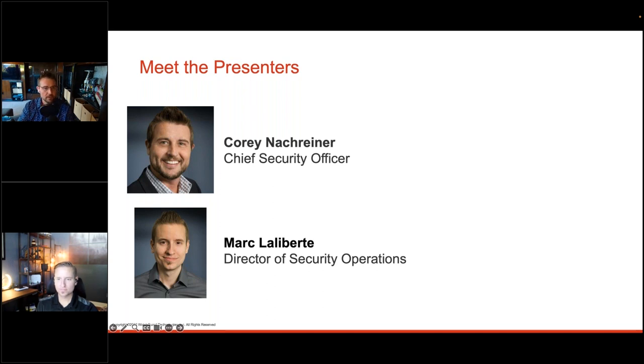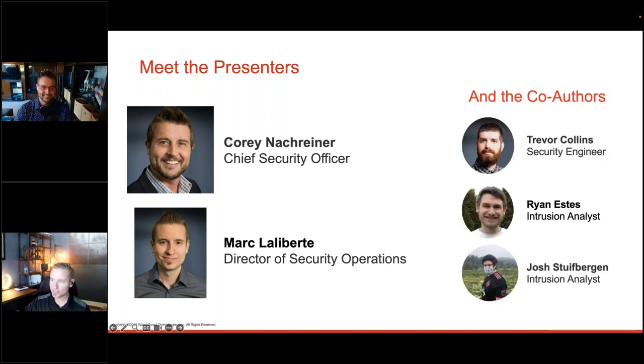Mark helps run internal security at WatchGuard as well as the threat research team, the Threat Lab. He also leads the product security incident response team, covering vulnerability management and bug bounties. It's not just the two of them — the whole team helps out with various sections of the report, and the product and engineering teams assist in acquiring and tabulating the data. It really takes an entire organization-wide effort every quarter to put this out.